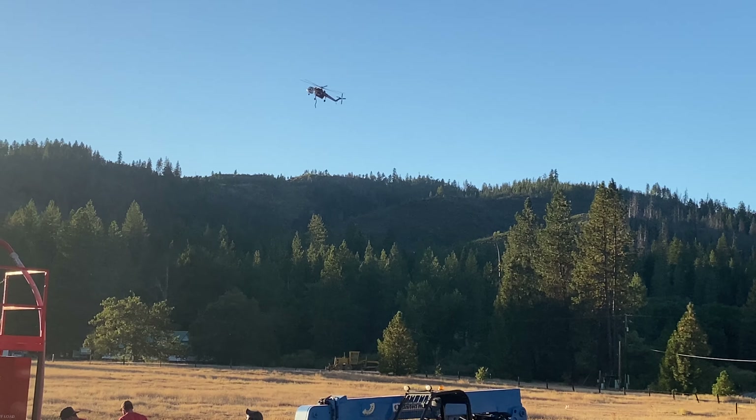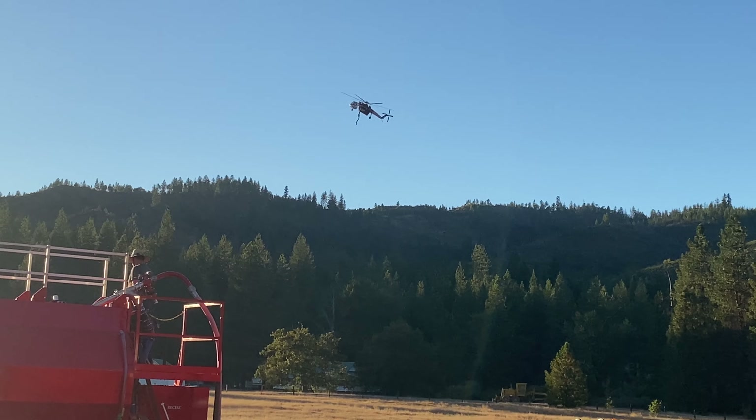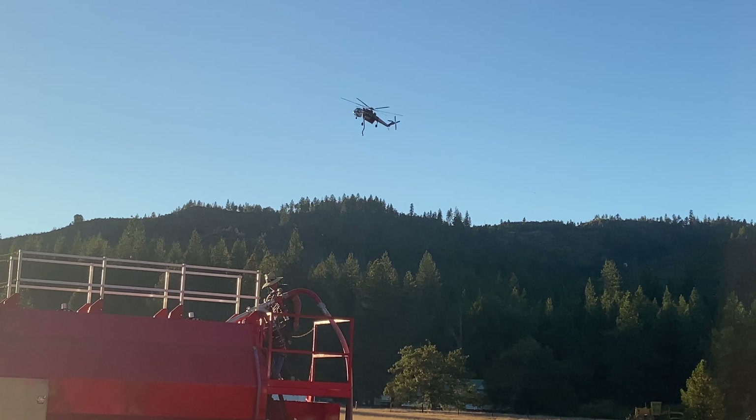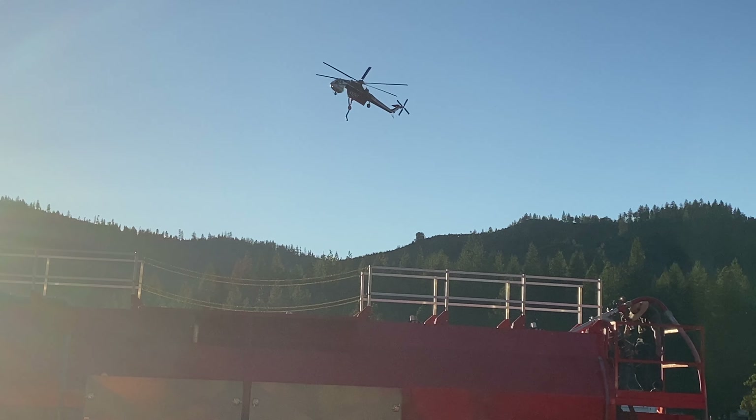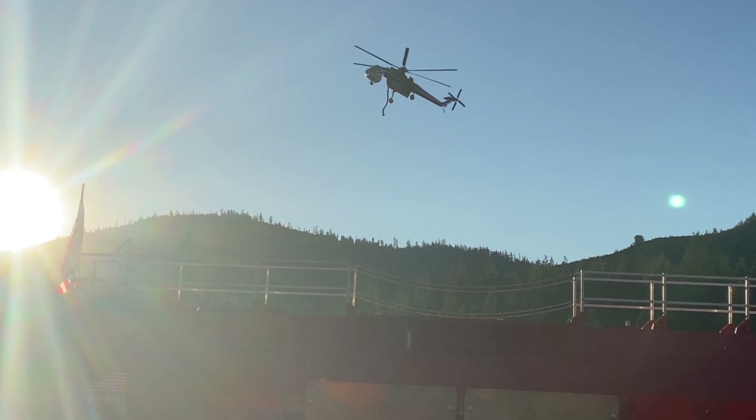Here comes the big sky crane coming in. He's going to go right past the mixing batch plant that's right in front of us, and he'll go right past the sunset and right to the tank. There's that sky crane — look at how huge that is.